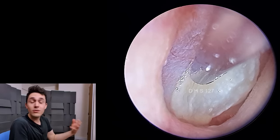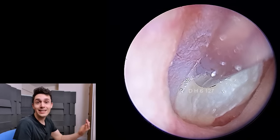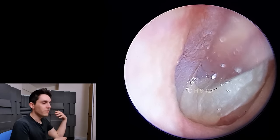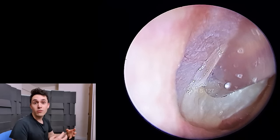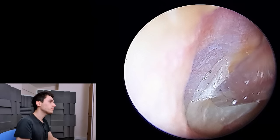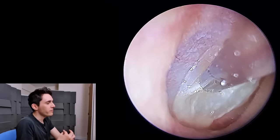It looks extremely weird. It's very well demarcated in this kind of oval fashion, like a second eardrum. Normally, if you get this kind of random desquamation in the ear canal through infection or whatever, it will usually be diffuse — it won't form into these kind of perfect shapes. There will just be dead skin shedding all over the place, which we've shown before on the channel. So the appearance of it is very, very weird.